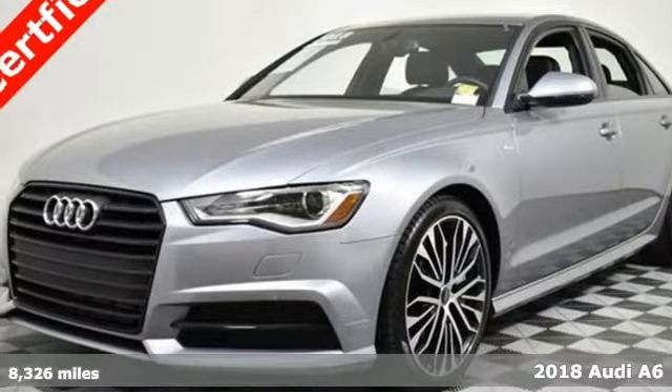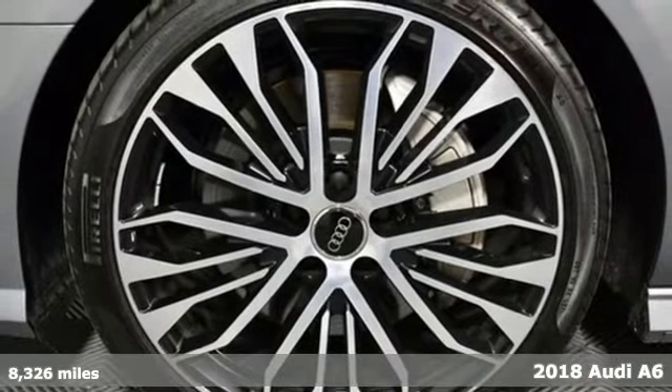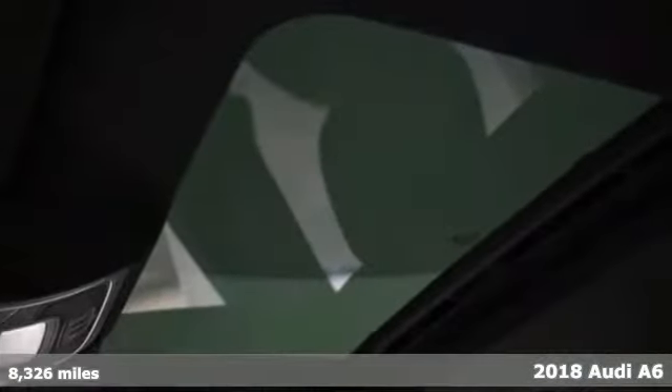It's a 2018 Audi A6. Whether it's carving up corners or cruising on the highway, this A6 is able to provide endless hours of motoring fun.